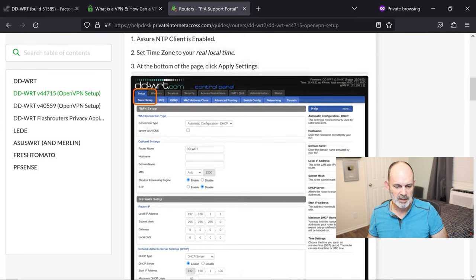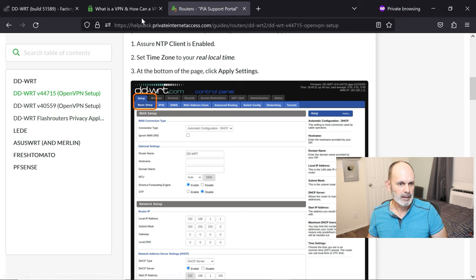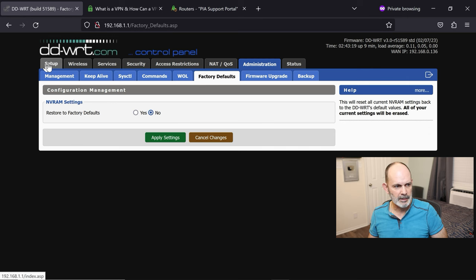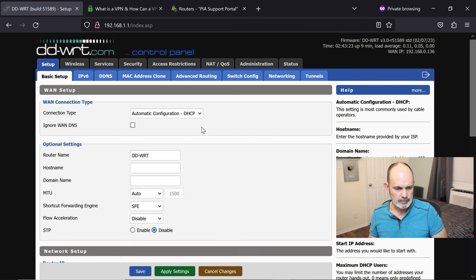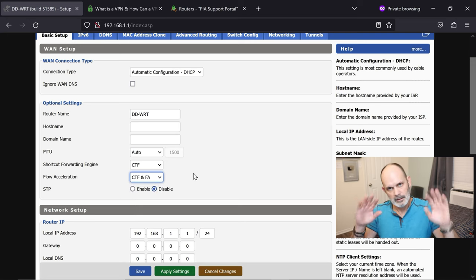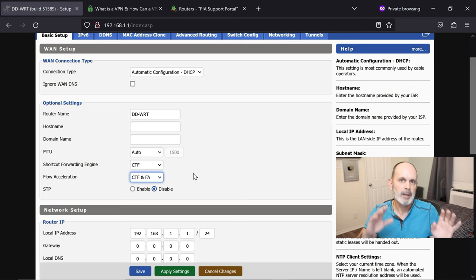We're going to go through their guide step by step, not quite in the same sequence. Go back to the router and go to Setup. After factory defaults, change the Shortcut Forwarding Engine from SFE to CTF, and Flow Acceleration to CTF and FA. This makes the router run much faster. Enable these settings.